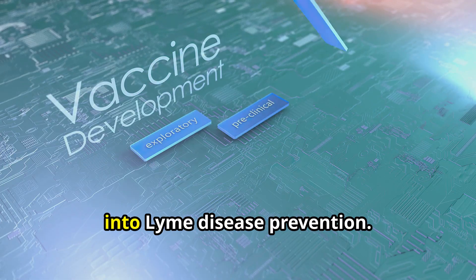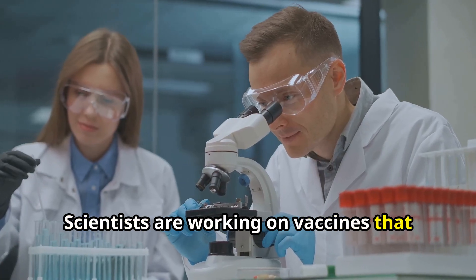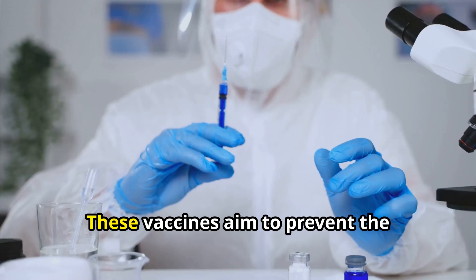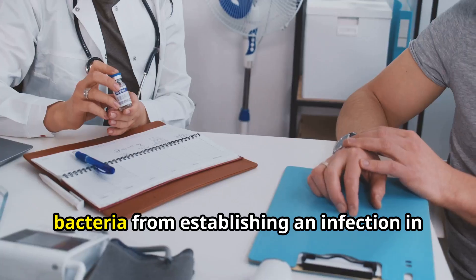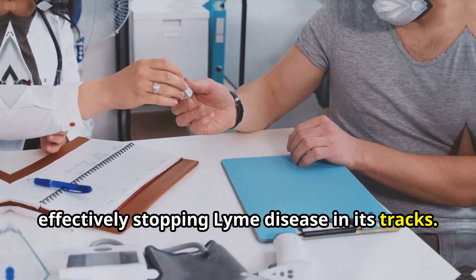Perhaps most exciting is the research into Lyme disease prevention. Scientists are working on vaccines that could protect people from contracting the illness in the first place. These vaccines aim to prevent the bacteria from establishing an infection in the body, effectively stopping Lyme disease in its tracks.